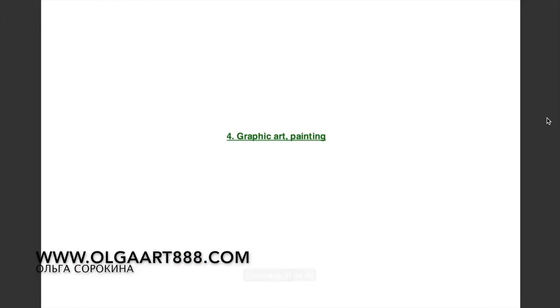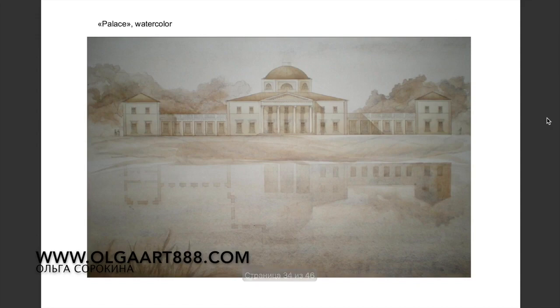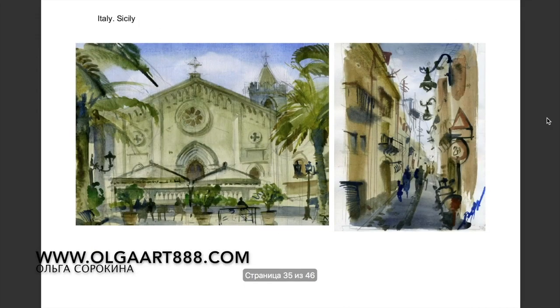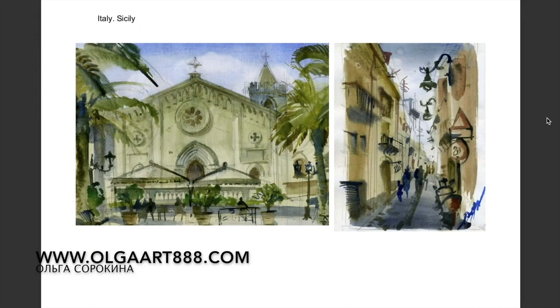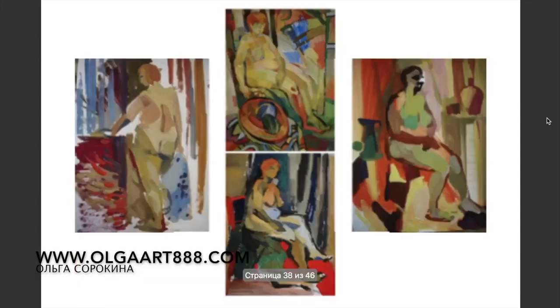If you struggle with hand rendering and want to master sketching with markers and perspective drawing, check out my e-courses on my website www.olgaart888.com. Here, as you can see, I've included some of my academic drawings, a couple of watercolors and landscapes. These all really enrich your design portfolio.